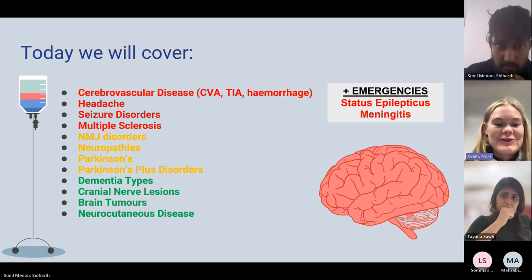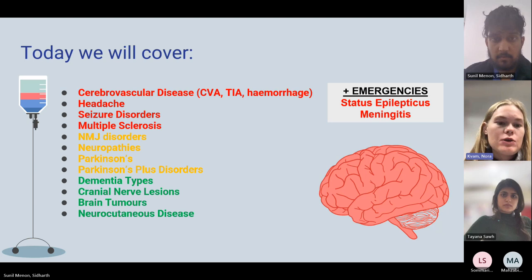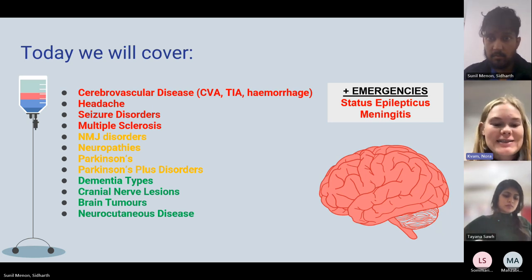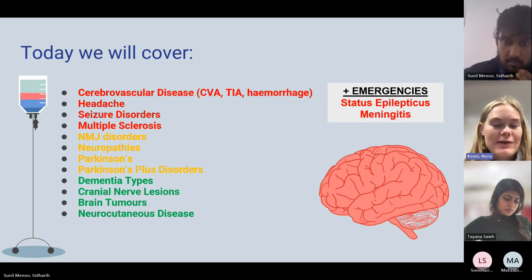Hello everyone, thank you very much for joining. My name is Nora. I'm a fifth year medical student and I'm going to present the first part of the talk, which will include strokes and headaches, and then my colleagues will take over and do the rest. If anyone has any questions throughout the presentation, please do speak up or write something in the chat.